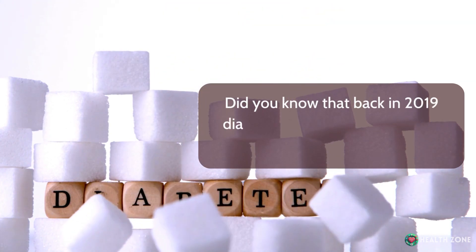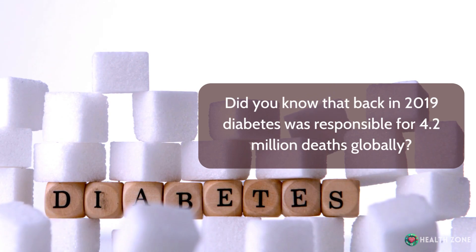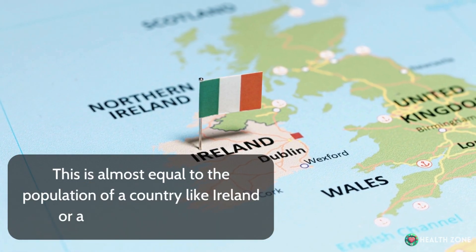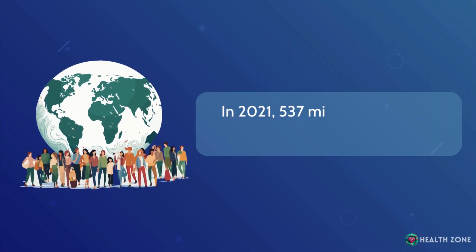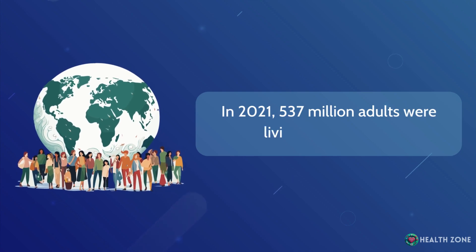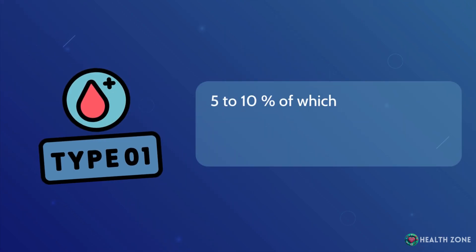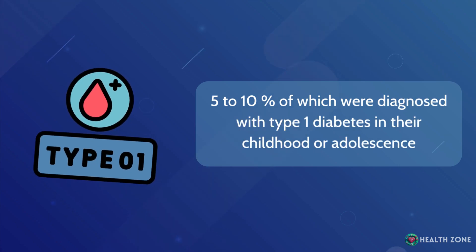Did you know that back in 2019, diabetes was responsible for 4.2 million deaths globally? This is almost equal to the population of a country like Ireland or a city like Los Angeles. In 2021, 537 million adults were living with diabetes, 5 to 10 percent of which were diagnosed with type 1 diabetes in their childhood or adolescence.